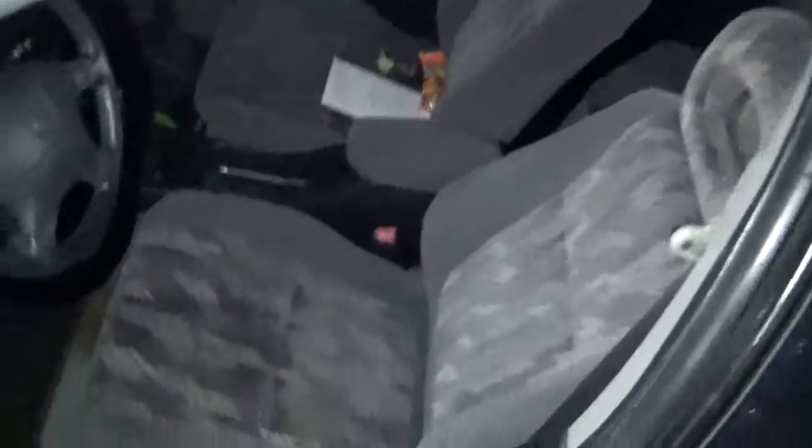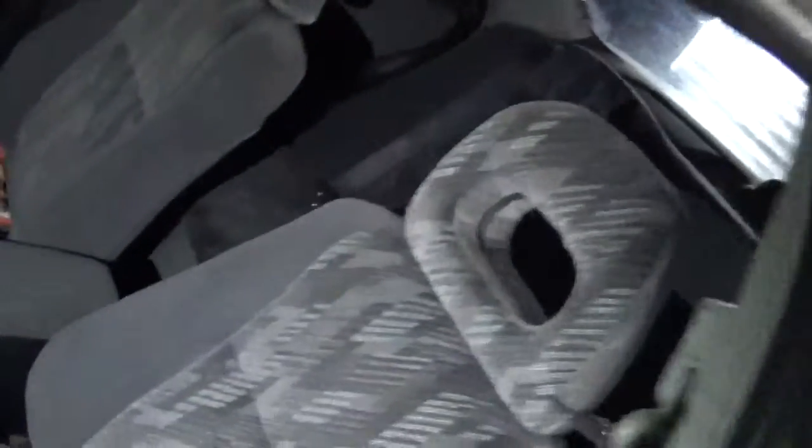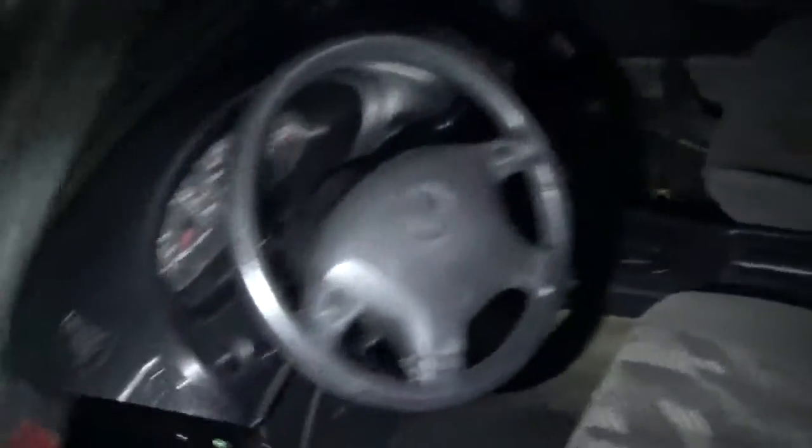You've got to see this interior. It's clean as hell, super clean. It even has the stock original radio. Yeah, it blows my mind.